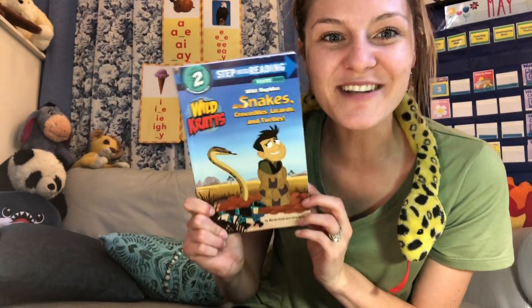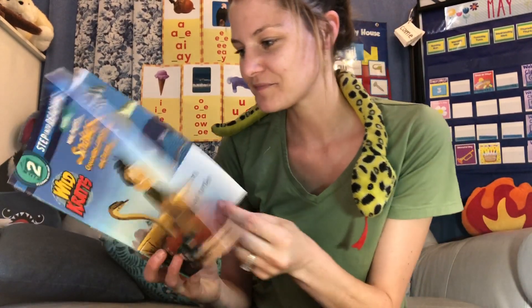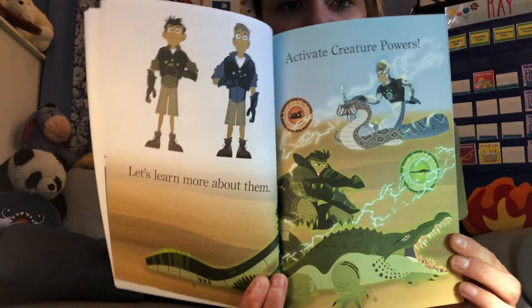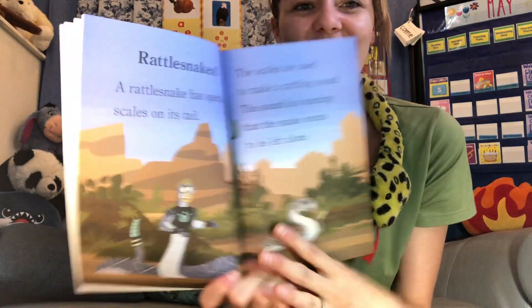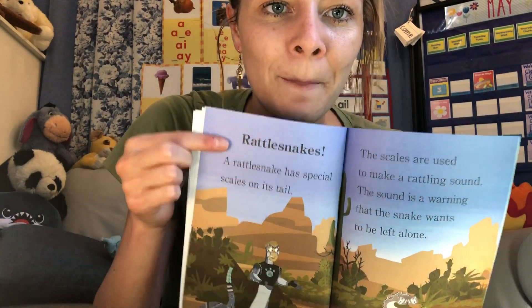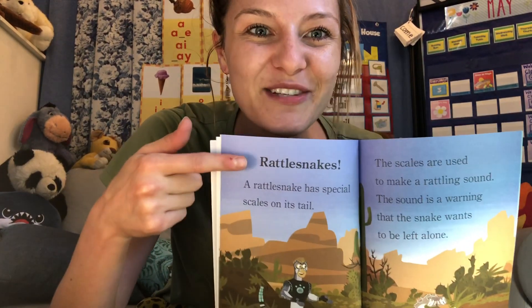So far we're learning so much about snakes, crocodiles, lizards, and turtles from this informational book. Let's learn more about them. Activate creature powers! Say it with me one more time — Activate creature powers! What are they transforming into first? Rattlesnakes! Here's a text feature that a lot of informational text uses — a title. Just like the title of a book, this is the title of this part or chapter, and it's all about rattlesnakes. You can tell it's the title because it's big, it's at the top, and it's in bold.